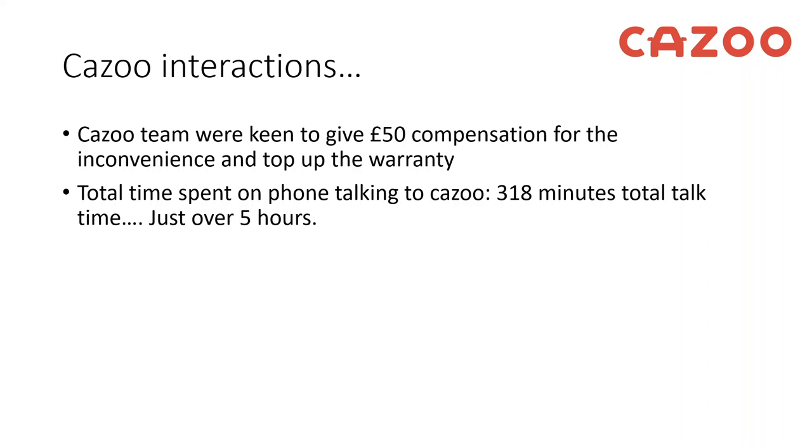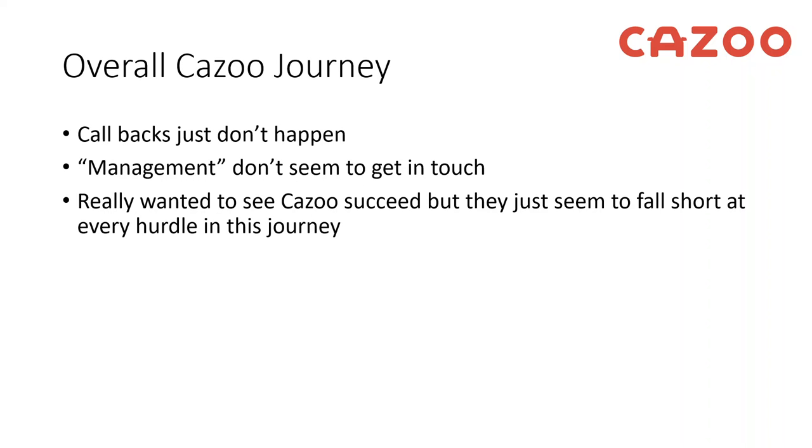In total I've probably spent just over five hours on calls with Kazoo over the past two months trying to get this car resolved. The reason is that callbacks just don't happen, progress updates are very slow so you have to chase yourself, and it's not streamlined — you end up talking to different people every time. In total I've dealt with around 18 people, some more helpful than others. Callbacks just don't happen, management are very hard to get hold of, and they always seem to pass the buck back down.